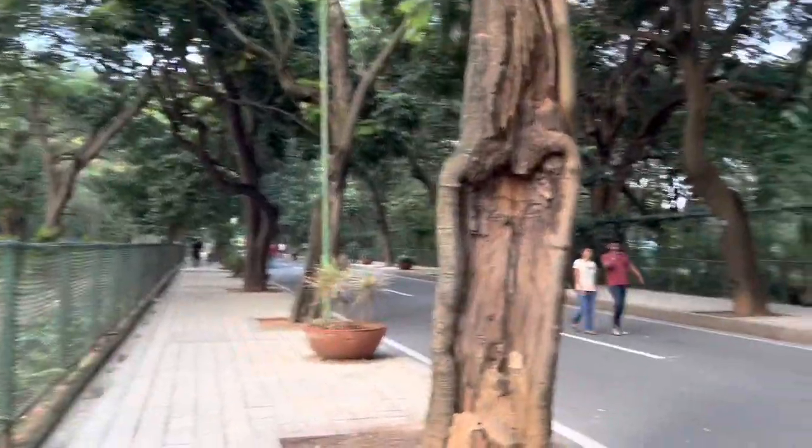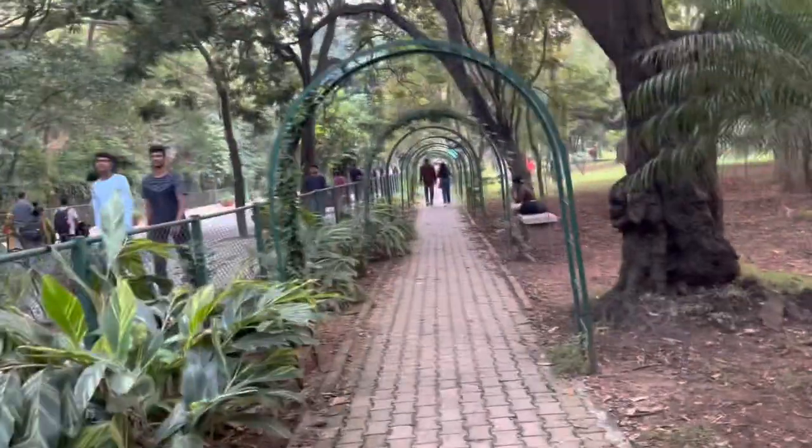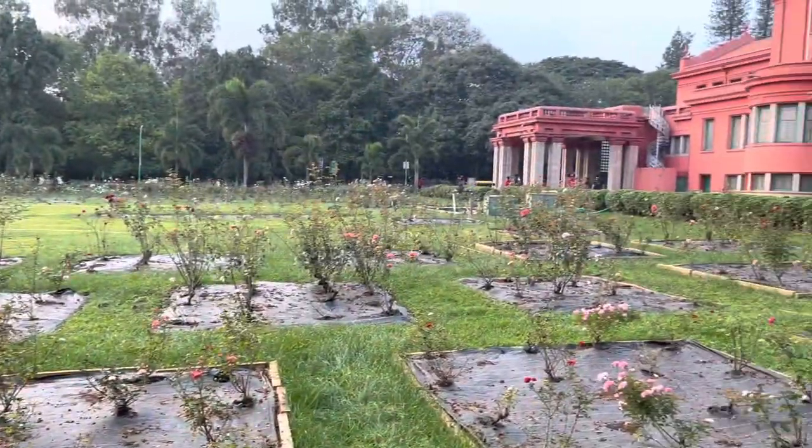Here's my mini art vlog of visiting Cubbon Park in Bangalore for the first time and doing a sketch there. We ended up going on a Sunday late afternoon. It was amazing weather and it was the perfect time to just relax and paint something.